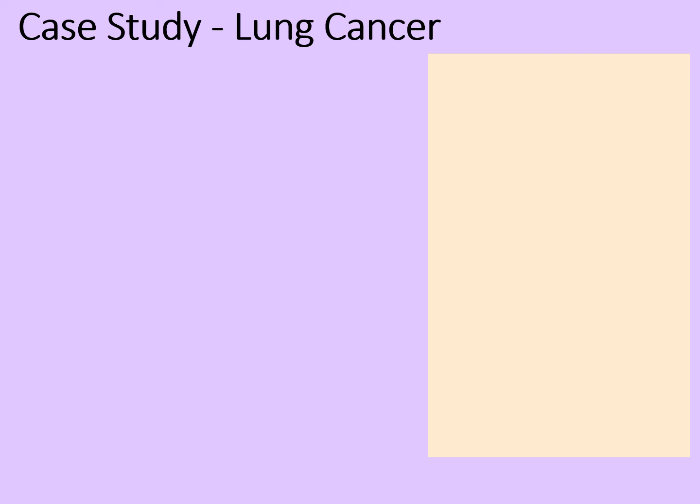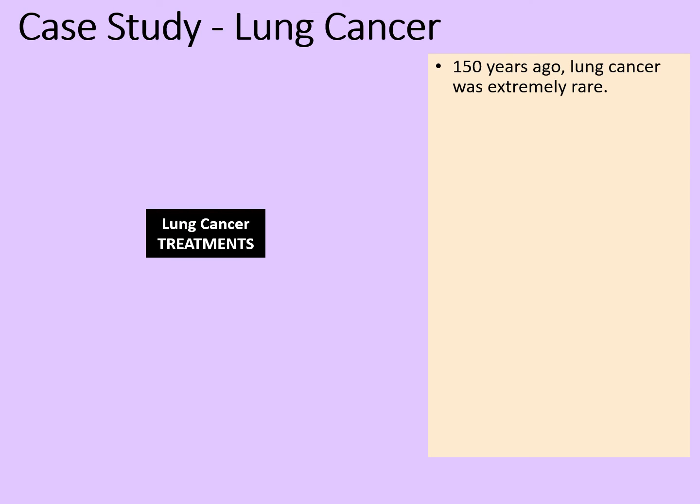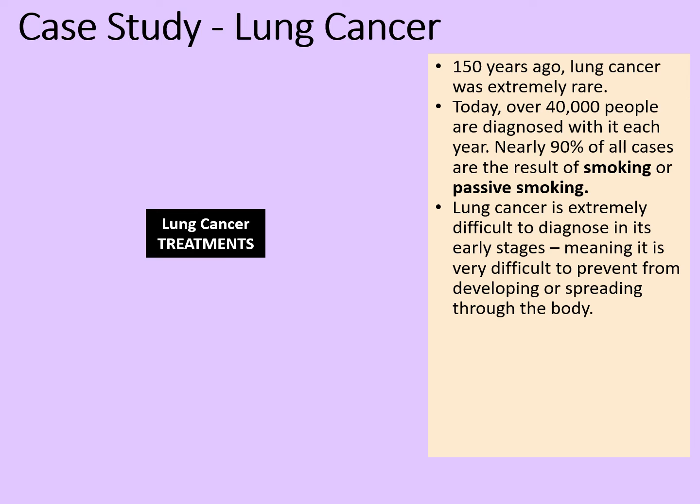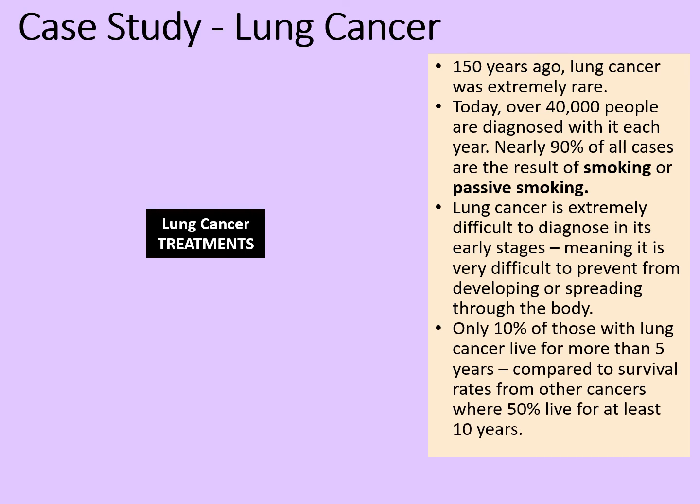When it comes to understanding diseases caused by lifestyle, we're going to have a look at a case study now: lung cancer. 150 years ago, lung cancer was extremely rare. Today, over 40,000 people are diagnosed with it each year. Nearly 90 percent of all cases are the result of smoking or passive smoking — that is taking in smoke that other people are breathing out. Lung cancer is extremely difficult to diagnose in its early stages, meaning it's very difficult to prevent from developing or spreading through the body. Only 10 percent of those with lung cancer live for more than five years, compared to survival rates for other cancers where 50 percent live for at least 10 years.